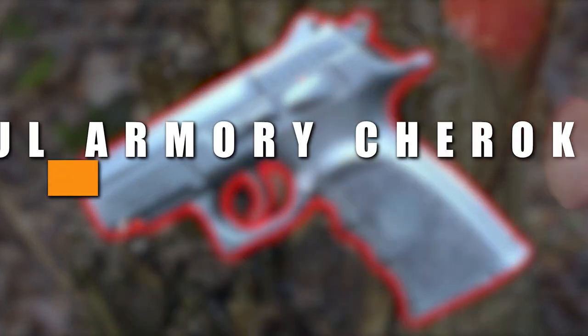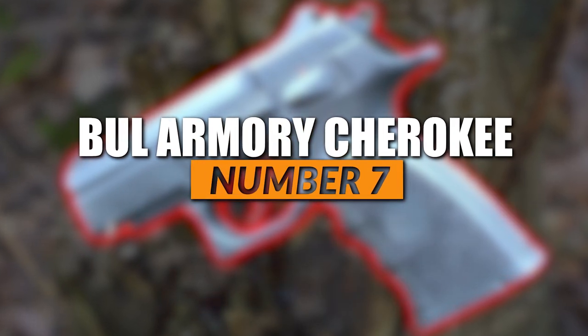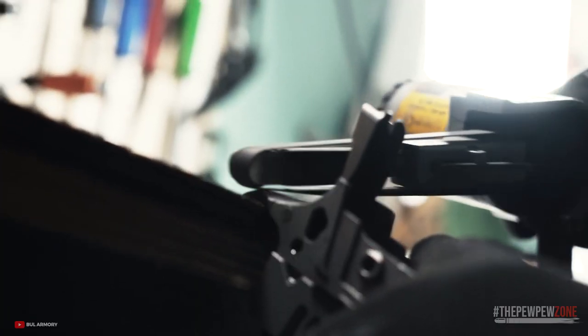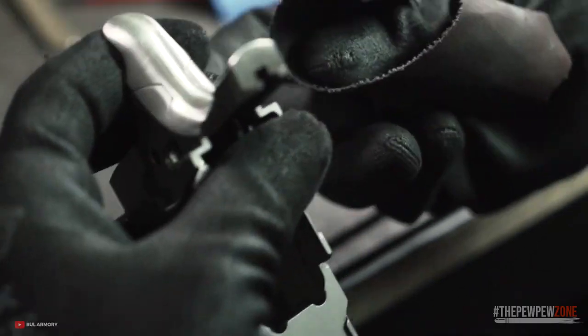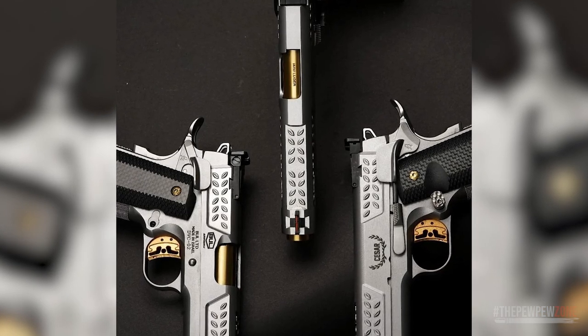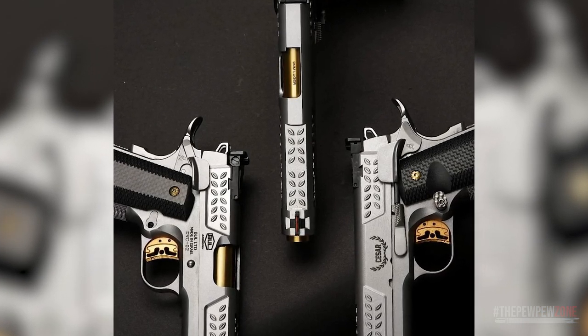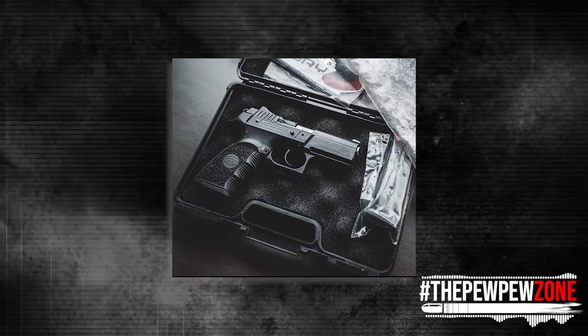Number 7: Bull Armory Cherokee Compact. Bull Armory, an Israeli firearms manufacturer, is well-known for producing high-quality CZ-75, M1911, and AR-15 clones designed with the utmost consideration for personal protection. Their Cherokee Compact is an excellent example of their dedication to quality and performance.